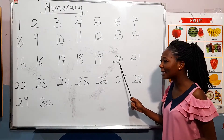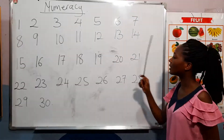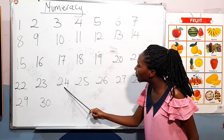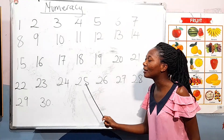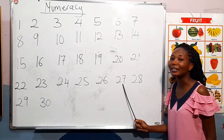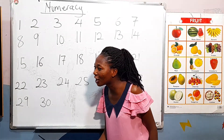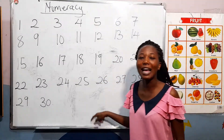You guys are really doing well. Twenty. [Students: Twenty.] Twenty-one. [Students: Twenty-one.] Good. Twenty-two. [Students: Twenty-two.] Very good. Twenty-three. [Students: Twenty-three.] Good. Twenty-four. Twenty-seven. Twenty-eight. [Students: Twenty-eight.] Twenty-nine. [Students: Twenty-nine.] Very good. And the last one — thirty. [Students: Thirty.] Very good, you guys are really doing well!